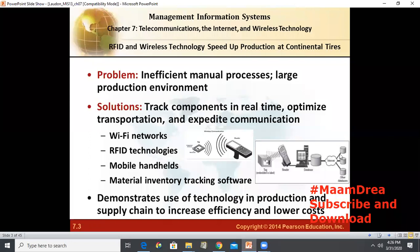For the technology, they deployed a Wi-Fi wireless network, RFID tags and software like AeroScout MobileView, and material inventory tracking software. They also deployed Hannibal, Motorola, and DLOG mobile computers. Management selected the wireless technology appropriate for their operations and altogether revised the production plan. As an organization, they revised job functions and production processes and trained the employees. This demonstrates the use of technology in production and supply chain to increase efficiency and lower costs.